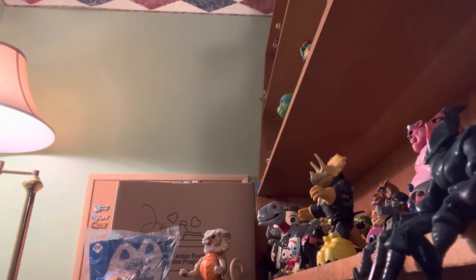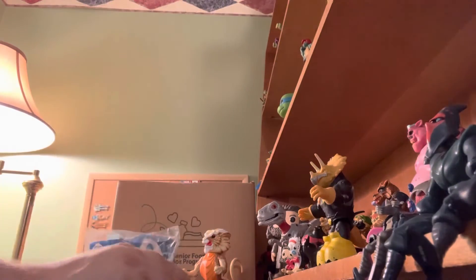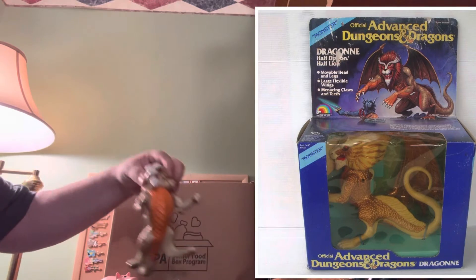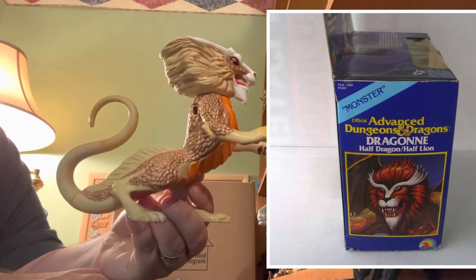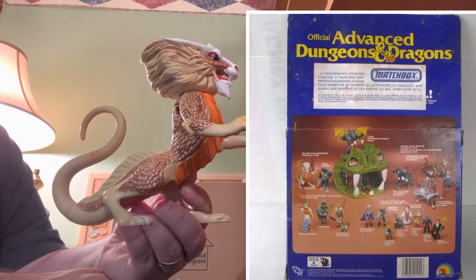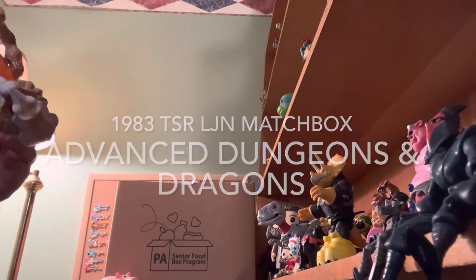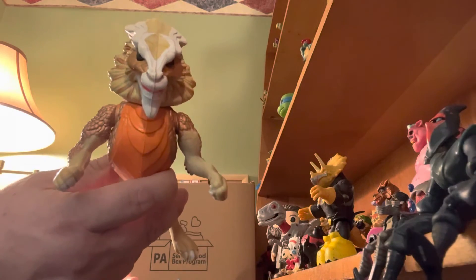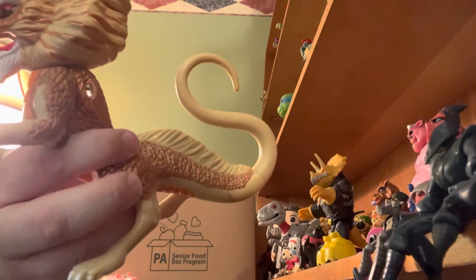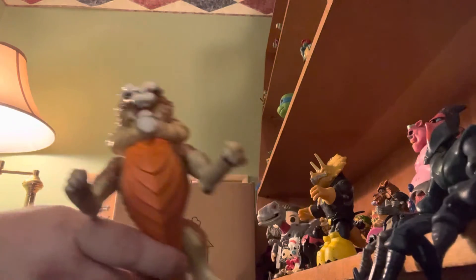And then lastly there is a Maginex figure — we'll look him up and see what set he's from. The last figure before we go to the box is this awesome dragon-looking figure. It is called Dragonné — D-R-A-G-O-N-N-E — and this is Advanced Dungeons and Dragons, from around 1983. It is missing the wings — there are holes for the wings there — but other than that it's still a cool piece, and he sits up nicely.